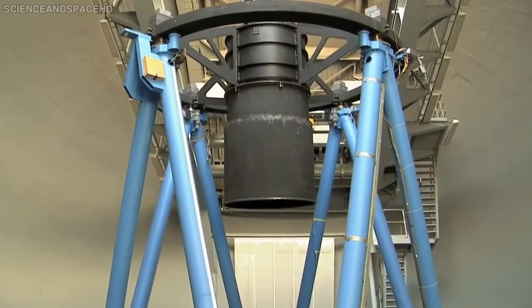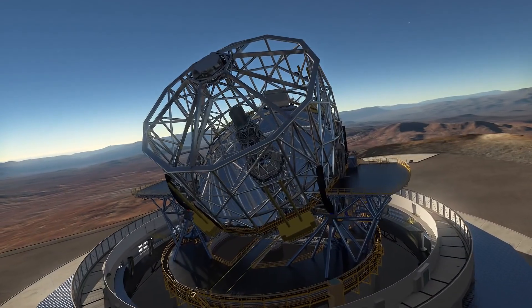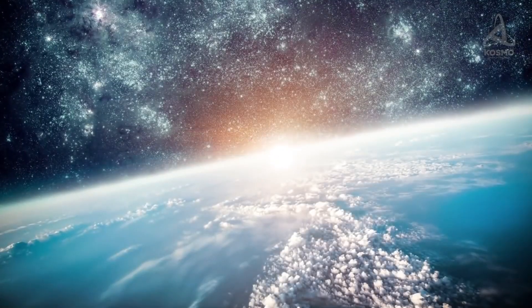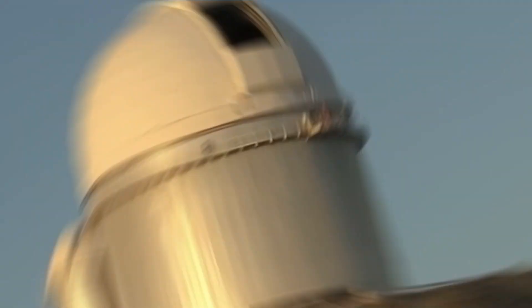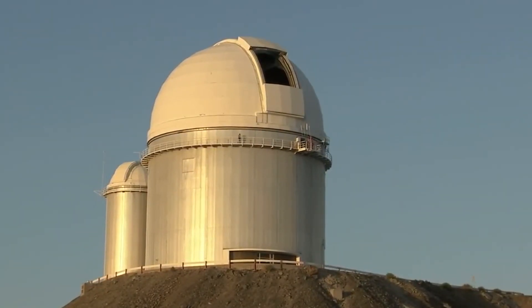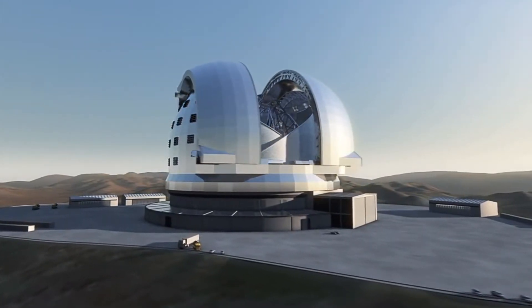HARPS is installed on a scope at ESO's La Silla Observatory in Chile. But with these newer observations, scientists have an updated, ultra-precise view of the planet. First ESPRESSO, now HARPS — it's almost like they have a dedicated person creating these names.